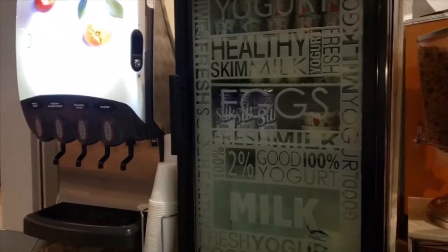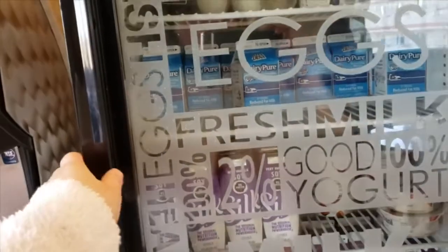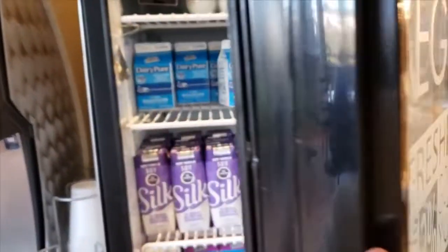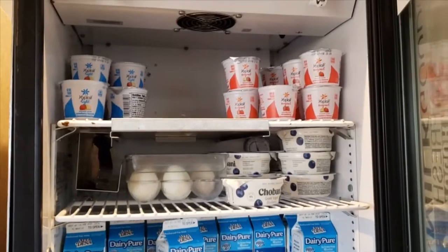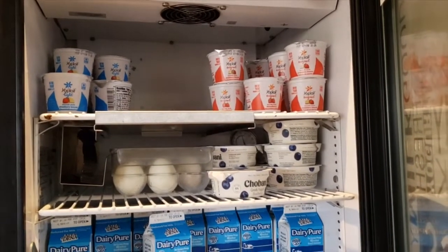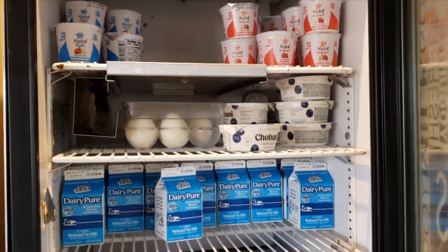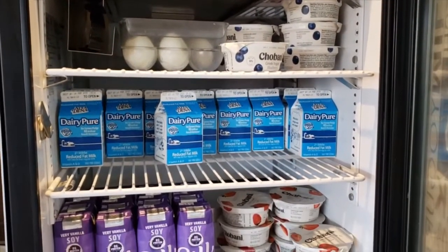This is what they have for breakfast. They have three different types of yogurt: Yoplait Original, Yoplait Light, and Chobani Greek yogurt. There is also a boiled egg.